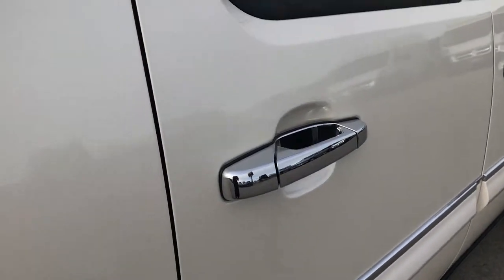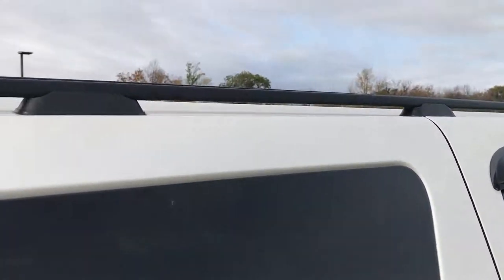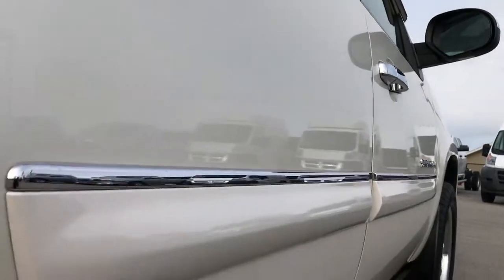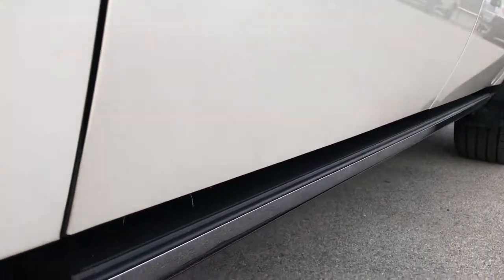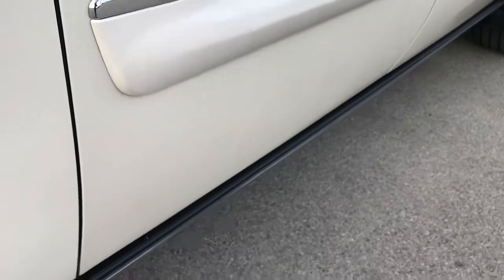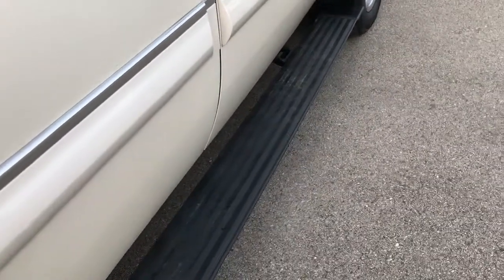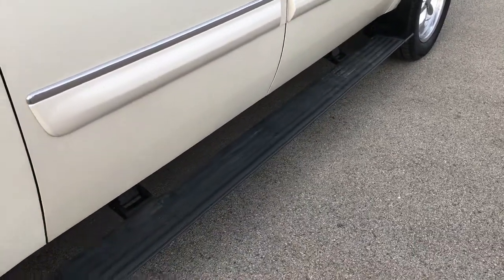We want to make sure that you get the most accurate representation of the vehicle as possible so that when you get here there's absolutely no surprises. It has the roof rack up top. I didn't see any dents or dings down this side of the vehicle. This one does have the power running boards that power fold out and power fold back in.